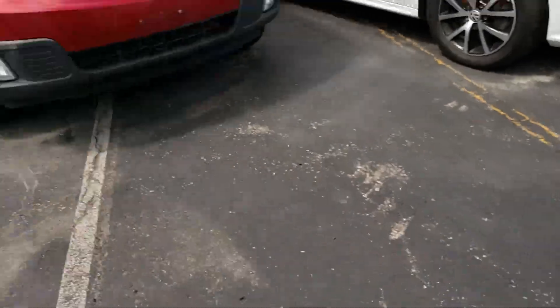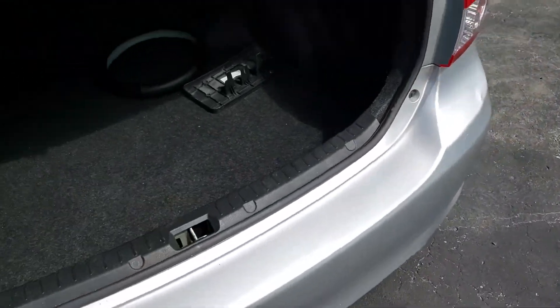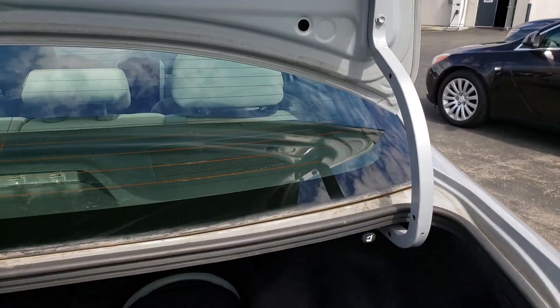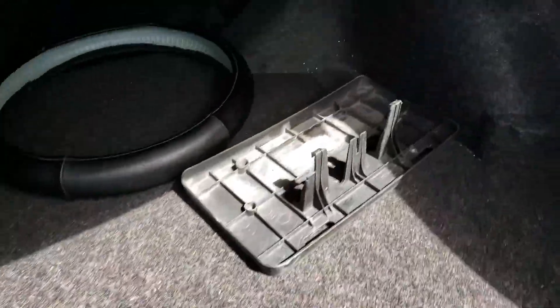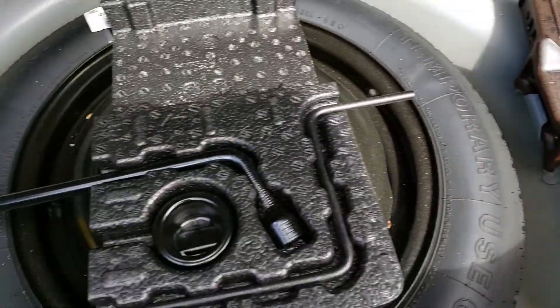Looking in the trunk — pretty good space, no signs of rust along the trunk edges, nothing's been replaced. The carpeting is in pretty good shape with a little bit of staining but nothing too major. There is a front plate mount which is not on the front, and a steering wheel cover. Underneath the compartment we have the spare tire, which appears to be in pretty good condition and doesn't look like it's been used. The jack and tools are here.